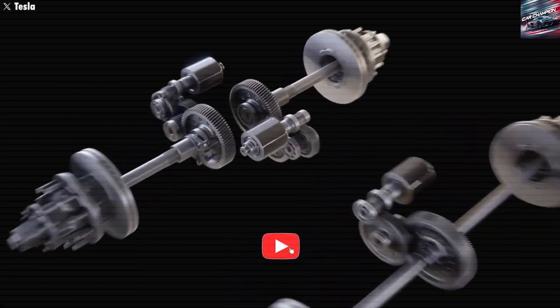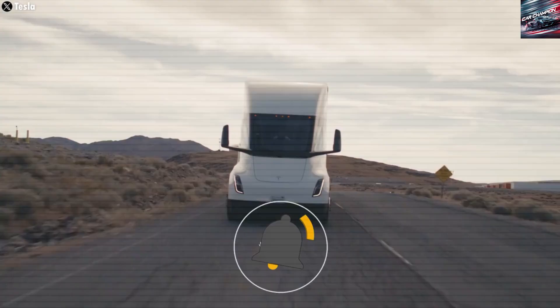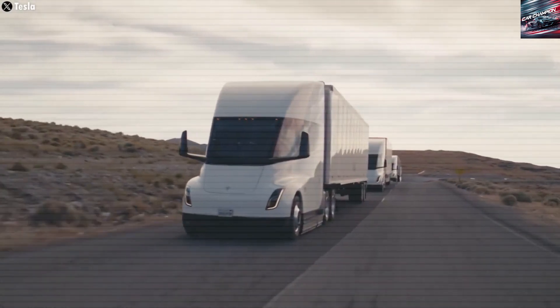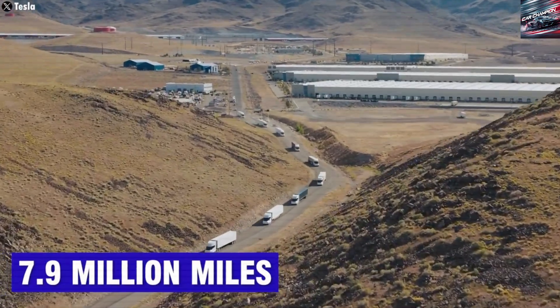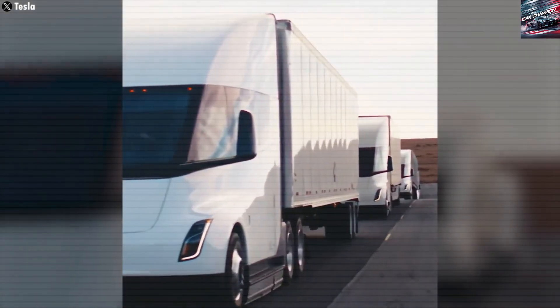The Semi uses three electric motors — two in the back and one in the front. This setup gives it better control, especially in tough weather or on tricky roads. The truck's regenerative braking system also helps save energy and reduce wear on the brakes.